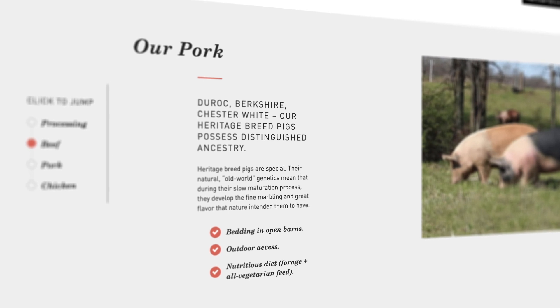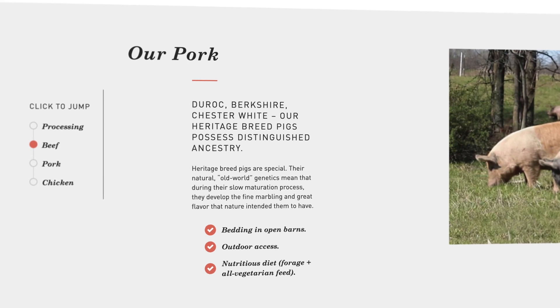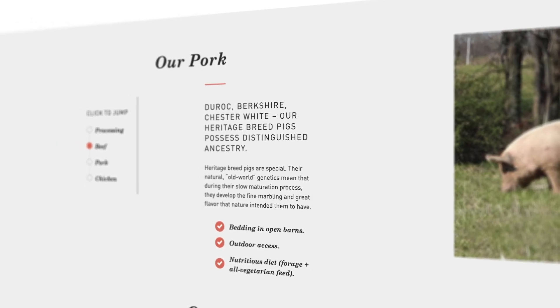Let's talk about the heritage-raised pork first, because honestly I had no idea what that meant before opening a ButcherBox. According to their website, heritage-breed pigs are special — their natural old-world genetics mean that during their slow maturation process, they develop fine marbling and great flavor. They're also kept in open barns with outdoor access, a nutritious diet, and they're allowed to forage and given an all-vegetarian feed. That sounds like a pretty good cut of meat. I don't think you can get heritage-breed at your average grocery store, so I'm excited to try it.